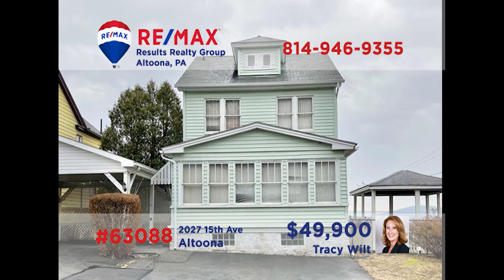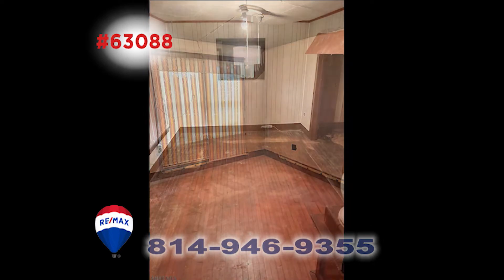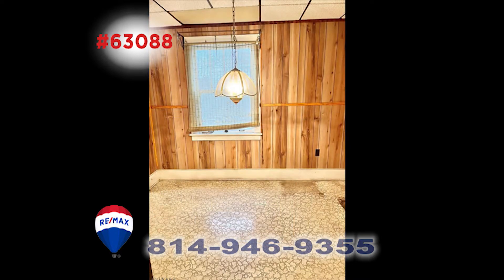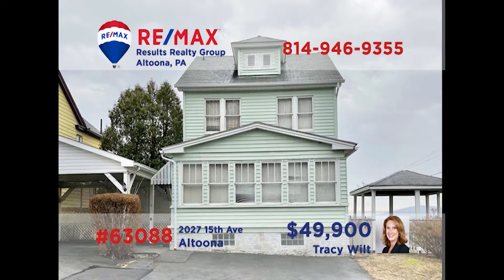Meet Tracy Wilt on Altoona's 15th Avenue to take a look around this fantastic opportunity. This four-bedroom, one-bath home is ready for your ideas and finishing touches. It's situated on a fenced double lot in a great neighborhood. While it needs some work, this is a solid home that would be a great investment property or you can make it uniquely your own. Tracy has all the details and can show you around. Contact her soon for all of the information on this one.